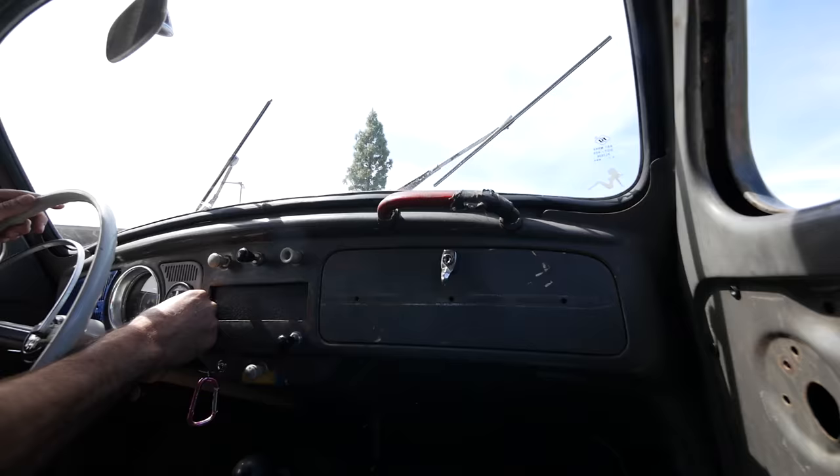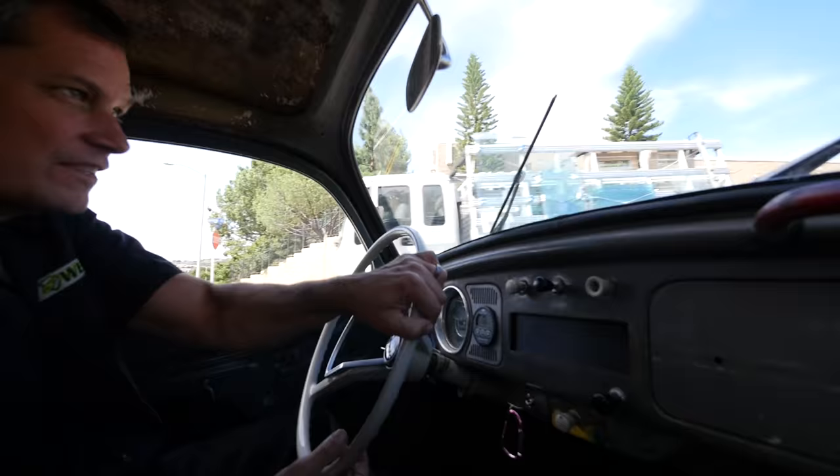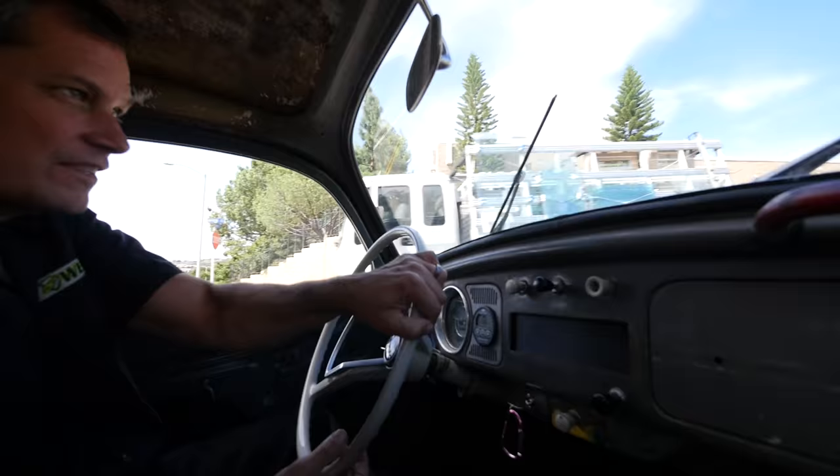Why haven't we sold this car yet? Smell something? Clutch. Sometimes electric cars will make the clutch spin and slip. Just a lot of torque.